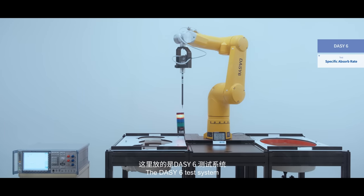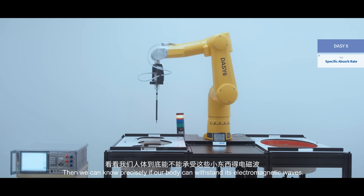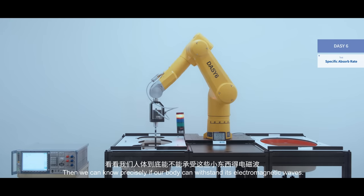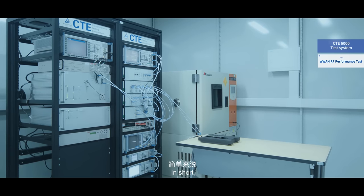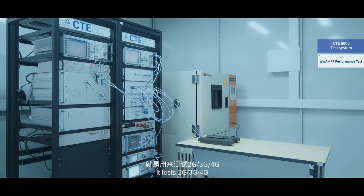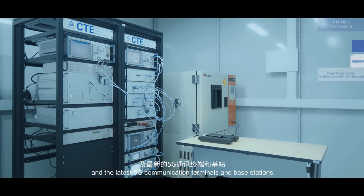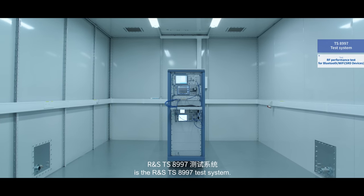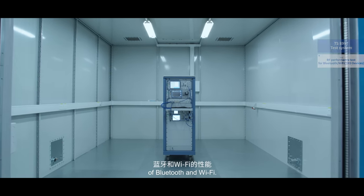The DAISY-6 test system reveals the amount of radiation energy a mobile phone produces. Then we can know precisely if our body can withstand its electromagnetic waves. This is the CT-E6000 test system — in short, it tests 2G, 3G, 4G, and the latest 5G communication terminals and base stations. What's inside here is the RNS TS-8997 test system. It's used to test the performance of Bluetooth and Wi-Fi.